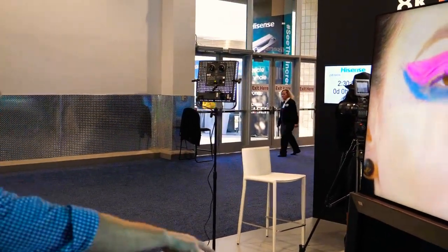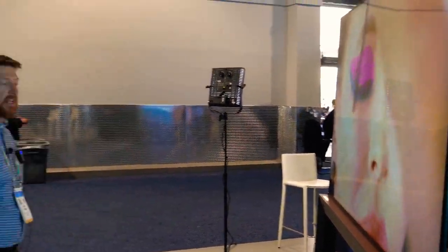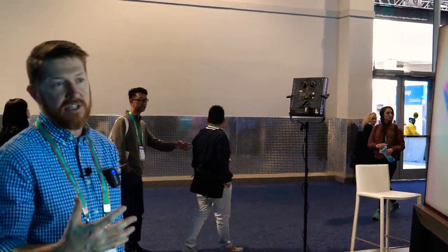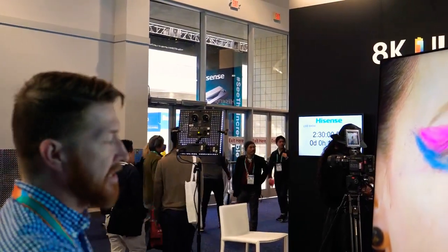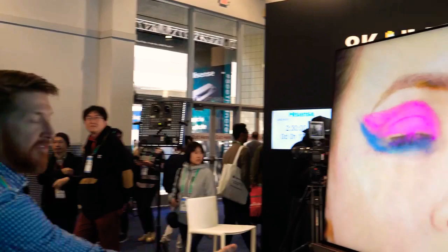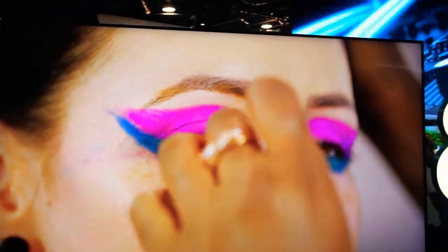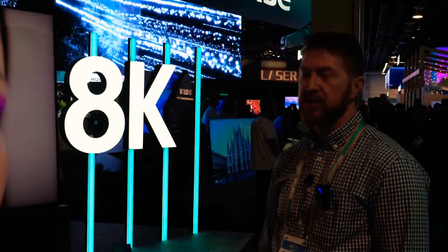In this particular unit, it will come with a secondary stand with an LED display that is actually able to be integrated into things such as your smart home. You can actually control your smart home from that LED display as well as showcase things like music lyrics or information about your favorite artists. You can bring up movies that you might want to display on the television — a very versatile secondary LED display to complement the 8K screen.